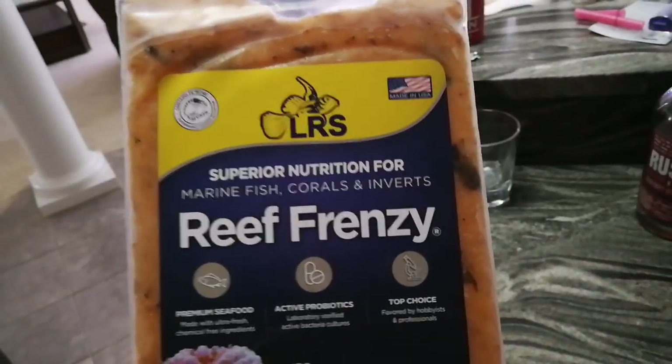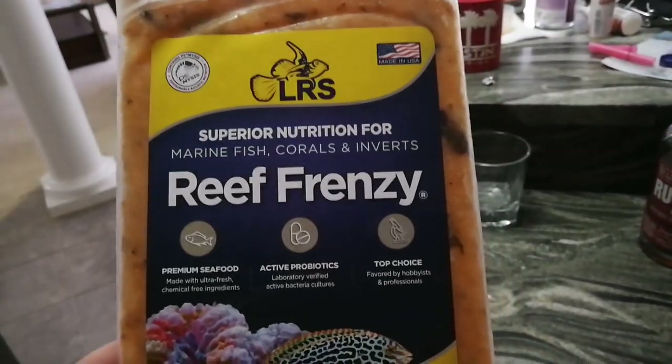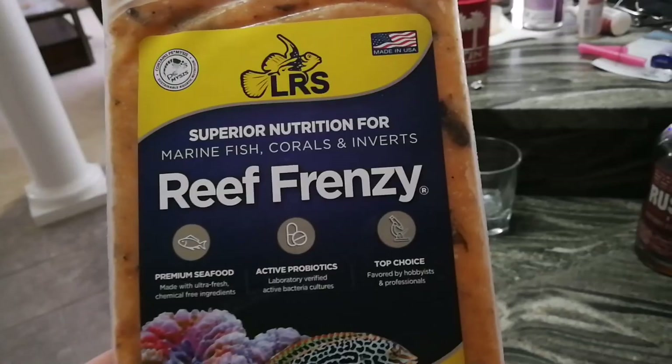And then at midday, I feed the LRS Reef Frenzy, which I absolutely love. If you guys get a chance, everybody should try it. It's excellent food.